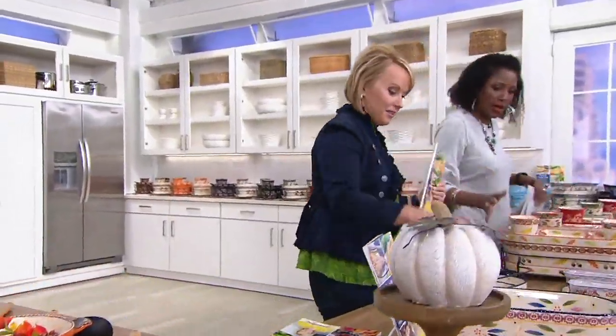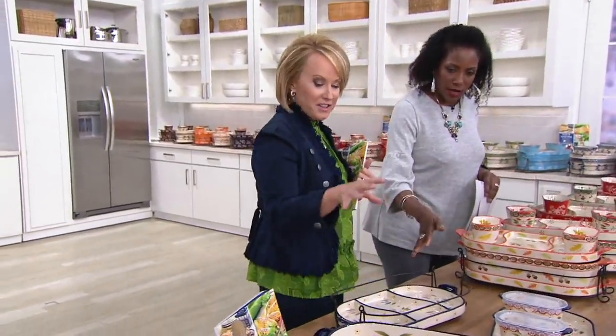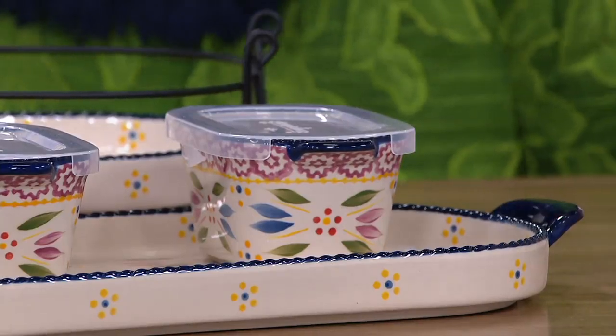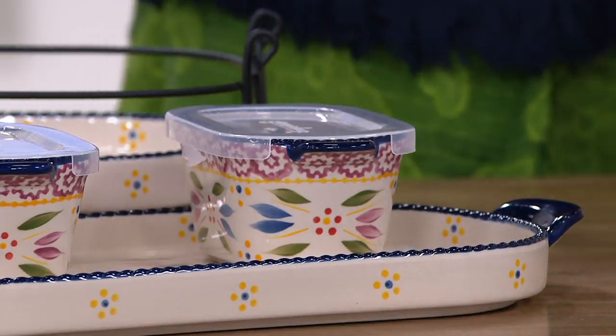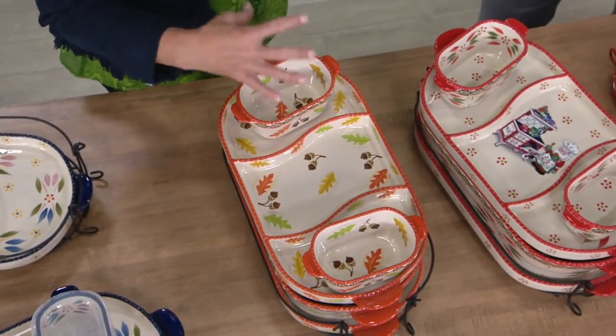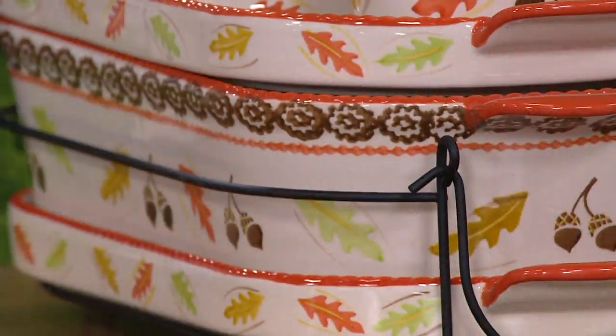Let's go through all the colors, starting with the seasonals. We have confetti, which mixes and matches all your colors. We're never doing this set again and there's no reorder, so we included the harvest and holiday patterns. Harvest is included, and if you order now, you'll have it in time for your Thanksgiving table.